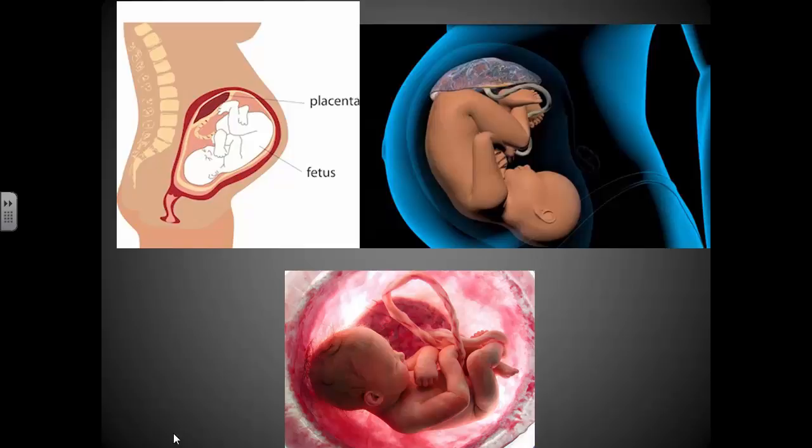Usually in humans the baby is born head first — that's the easiest way for it to fit through the cervix, birth canal, and pelvis. But there are times when it's not in the correct position and it may be feet first — that's called a breech position. The baby can be born naturally in the breech position, though it's more difficult for the mother and delivery takes longer. Sometimes it may lead to a C-section, but they can be born feet first. Usually head first is the easier way.